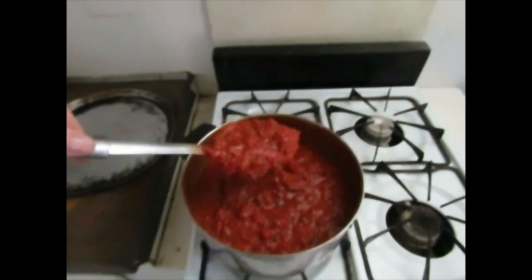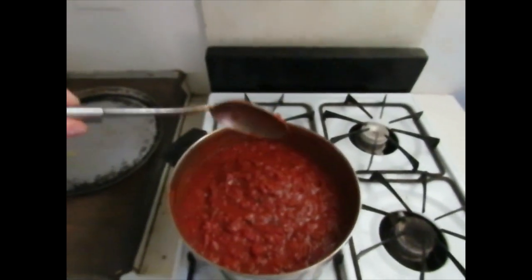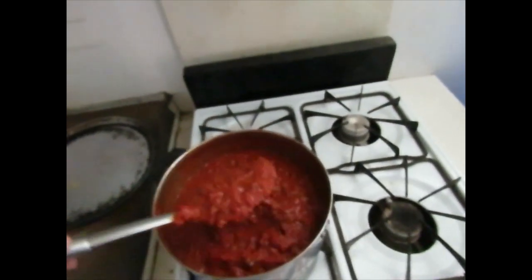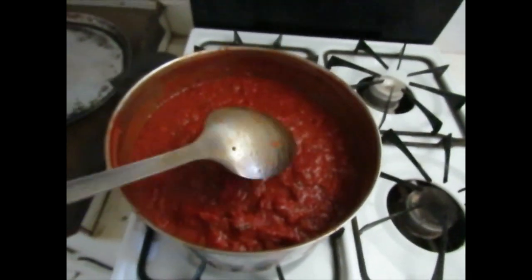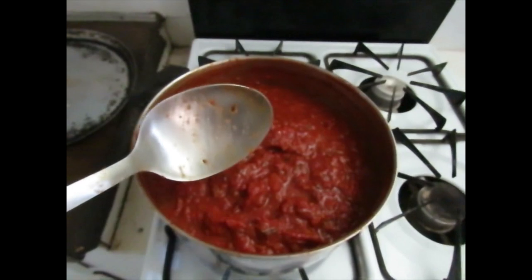The rendered pasta sauce. It will make a really nice lasagna.